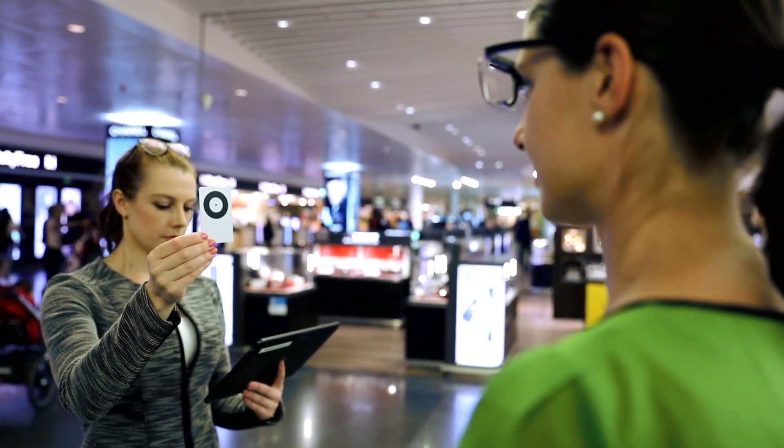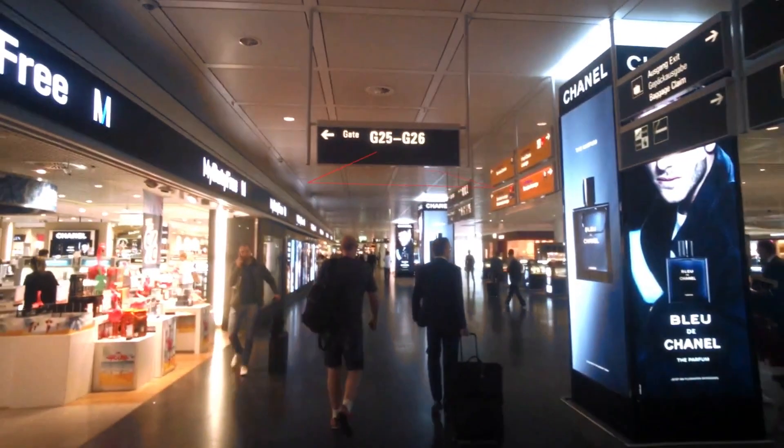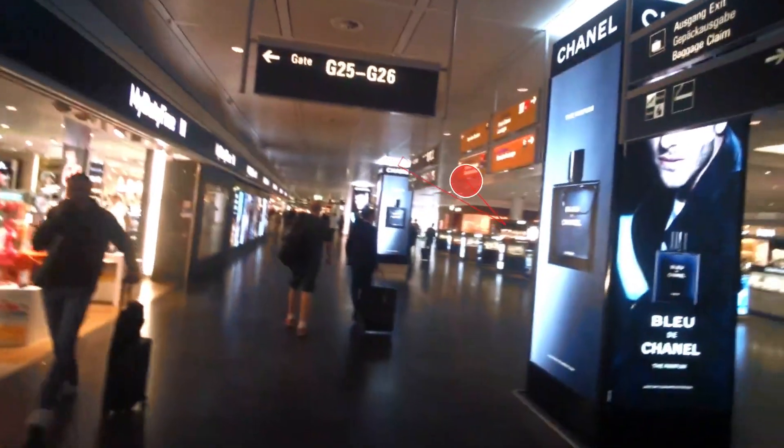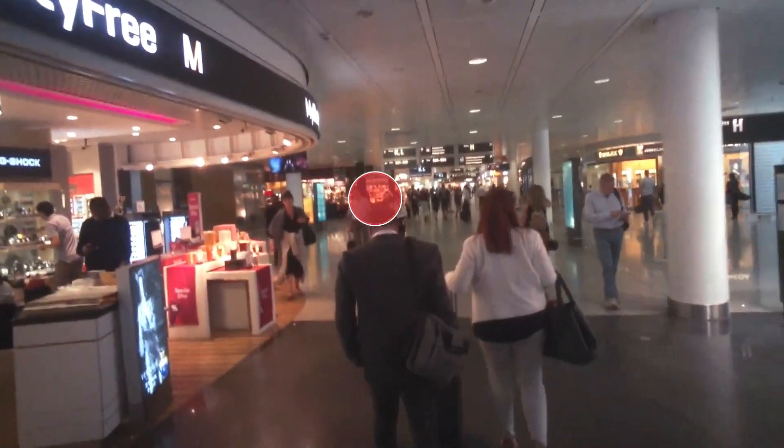To get answers, the airport hired Tobii Pro to run an eye-tracking study using wearable technology, which captured the gaze of travellers as they made their way from security to their departure gate or other destinations. We knew how many people were actually passing by a certain point in the terminal, but of course we didn't know what they looked at. I think this is a very good method to find out more about the actual attention of the passenger.